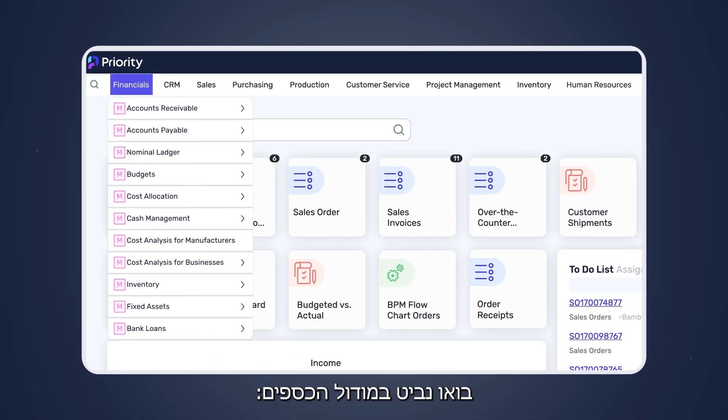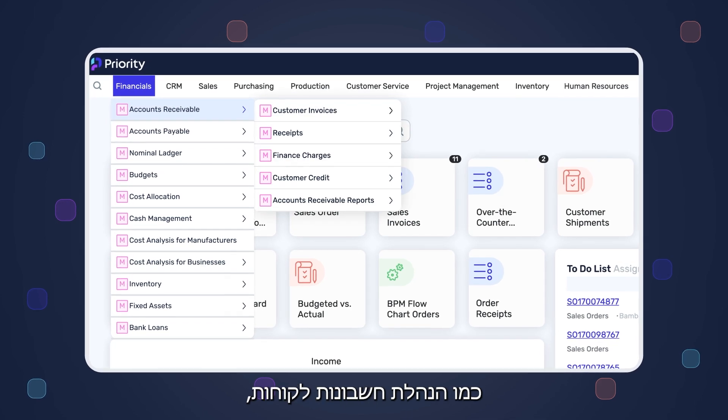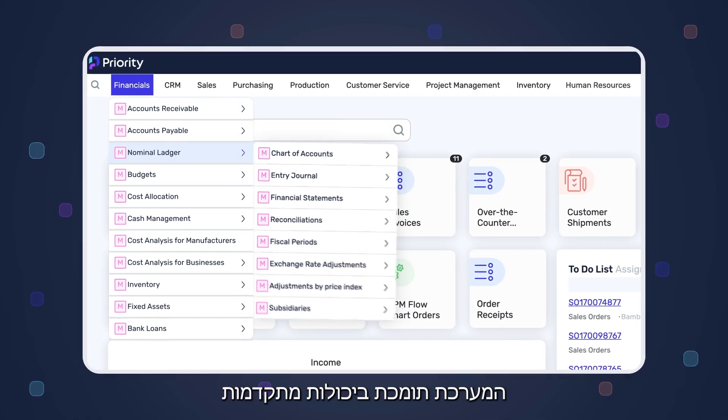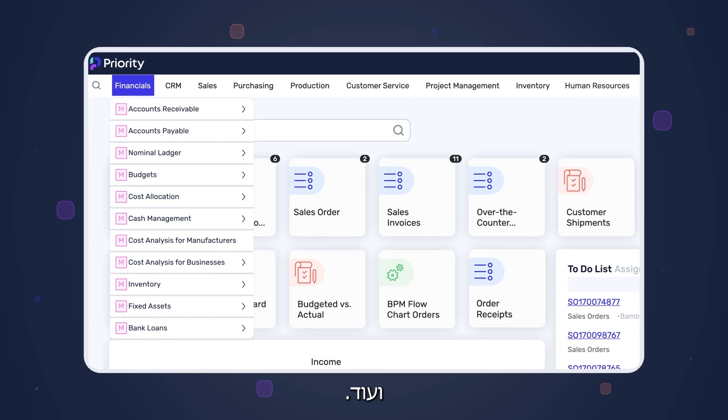Priority module menus are full of functionality. As an example, let's look at the finance module. Beyond standard features like accounts receivable, accounts payable, and the ledger, it extends to less common features such as budget control, cost allocation, and more.